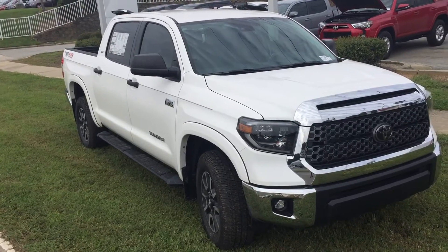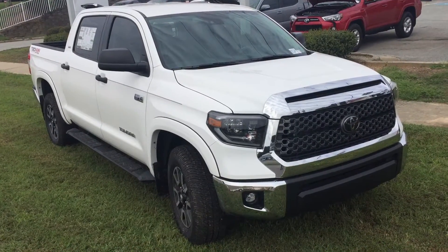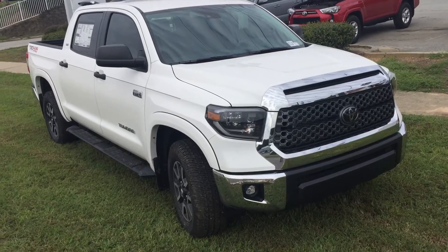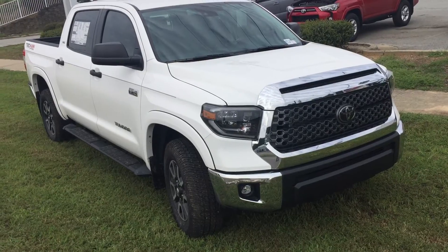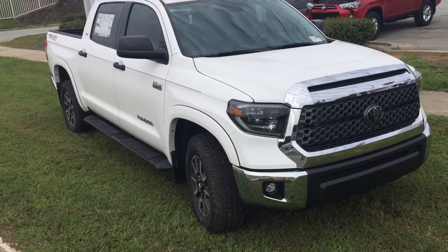It has the TRD 4x4 off-road package on it. With that you get the LED headlights, integrated LED fog lights, LED daytime running lights, engine skid plate, fuel tank skid plate, and upgraded shocks.